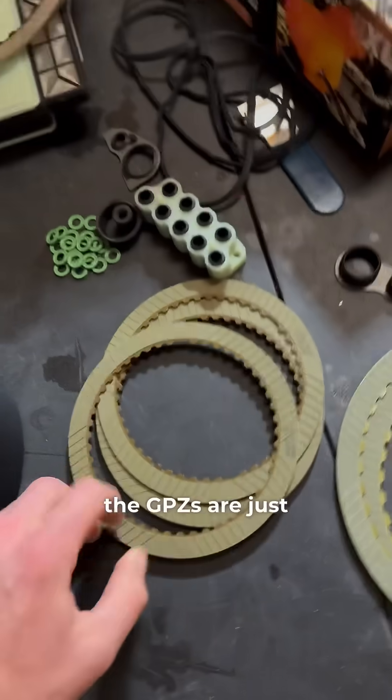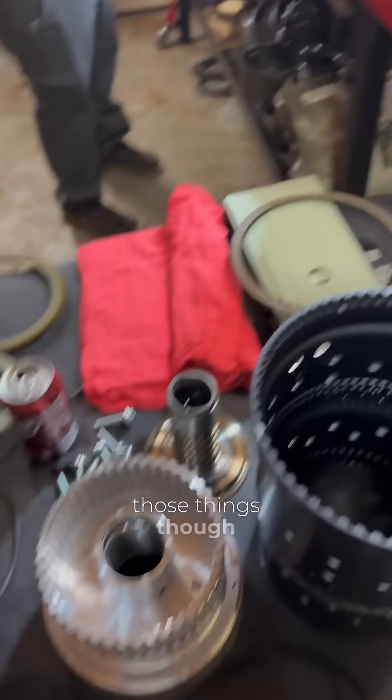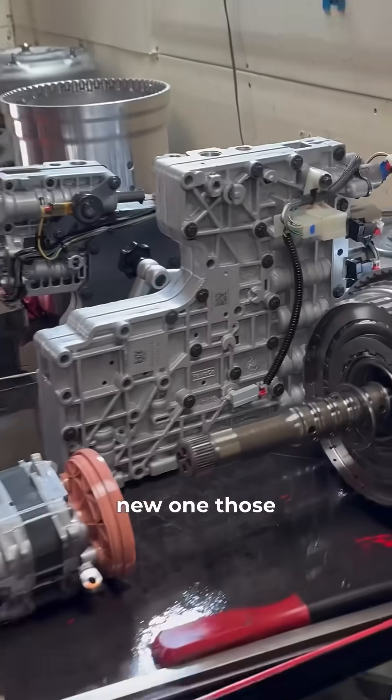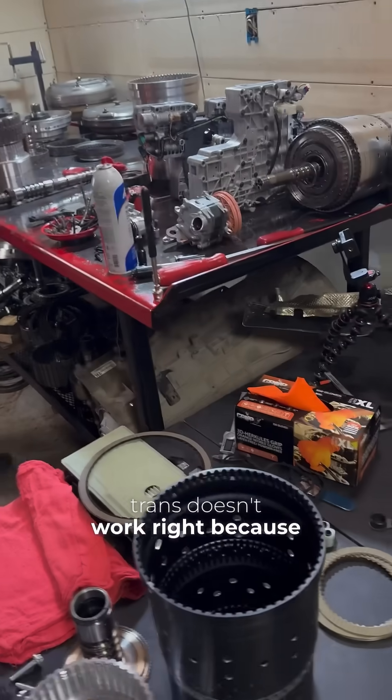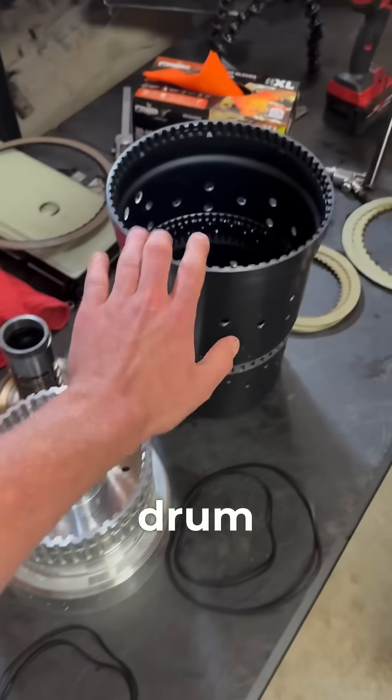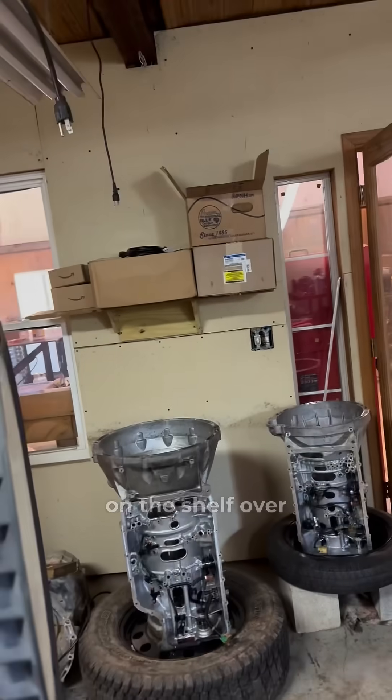We sometimes use the GPZs and sometimes just the regular ones — just depends on what we can get. They both work really well; the GPZs are just a little more aggressive. Other than those things, we're definitely putting a new valve body in there, because a messed-up valve body will make your trans not work right. So it's clutches, seals, drum, new valve body, and we've got new converters on the shelf.